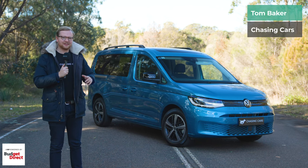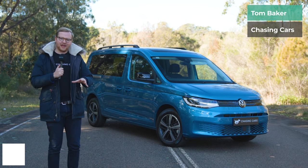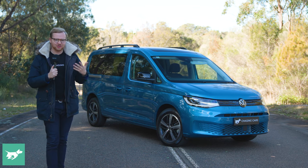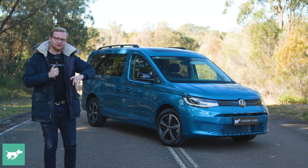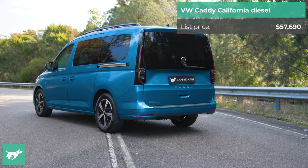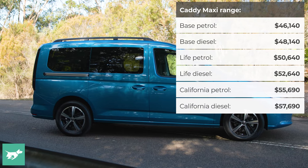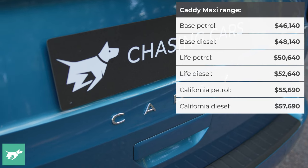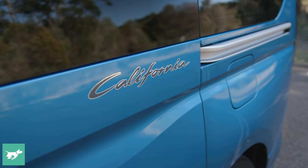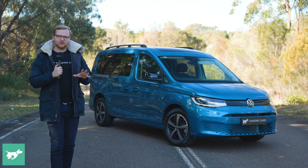If you've got about 65 grand and you like camping, you want to do it self-contained with minimal effort, and you want to buy a car you can drive every day that feels like a Volkswagen Golf, well enter the new Volkswagen Caddy California — the latest entrant to Volkswagen's refreshed lineup of Caddy vans here in Australia. The rest of the range rocked up a few months ago; the California has just launched, and we've brought along the 90 TDI diesel version.